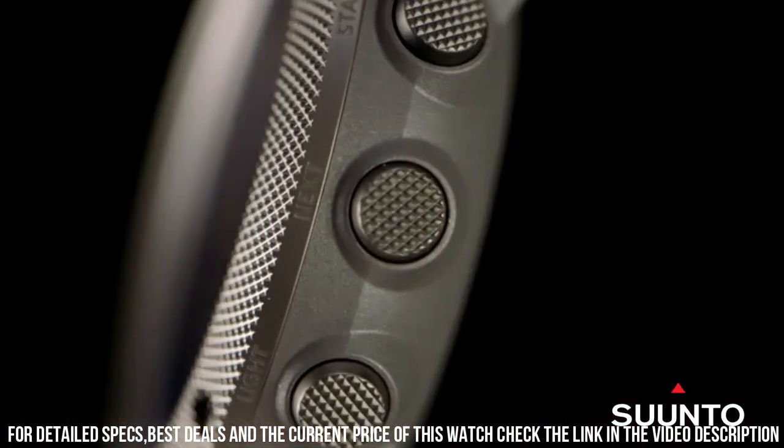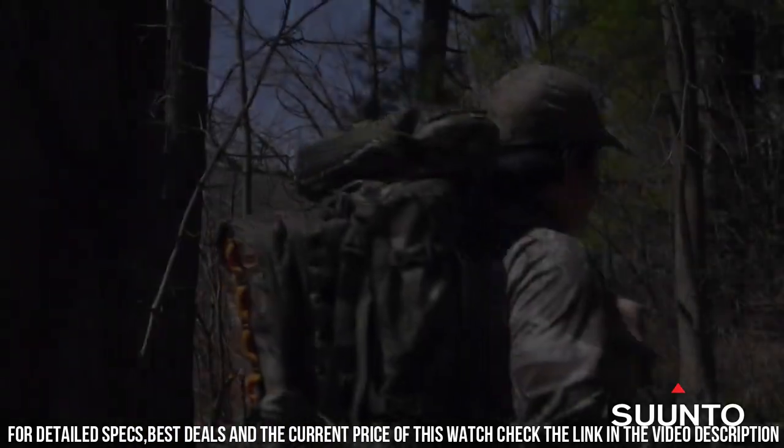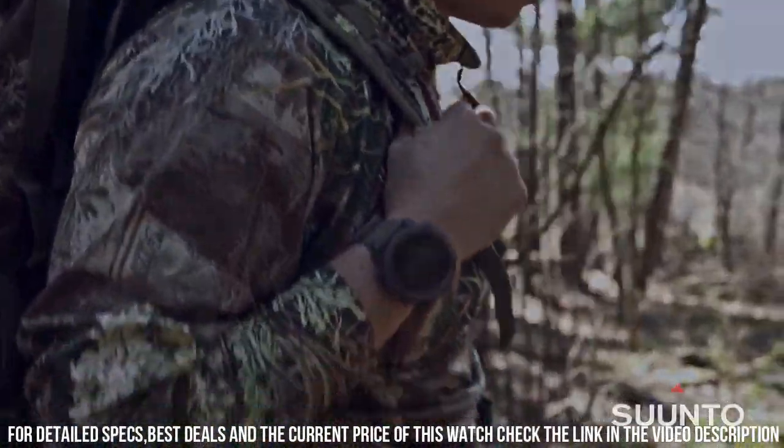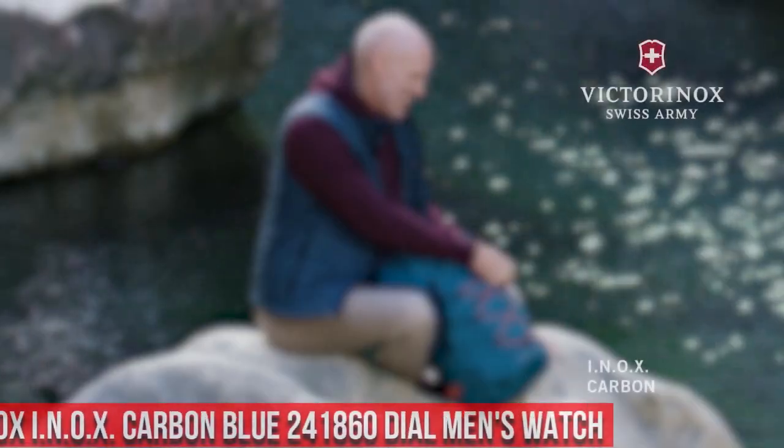Case material: glass fiber reinforced composite with stainless steel coated. Knurled bezel and pushers. Lens: sapphire crystal.